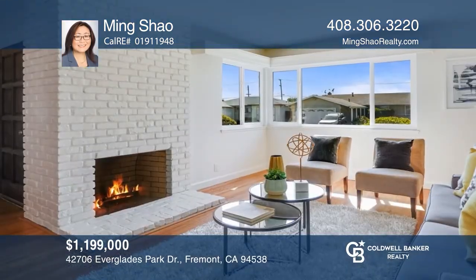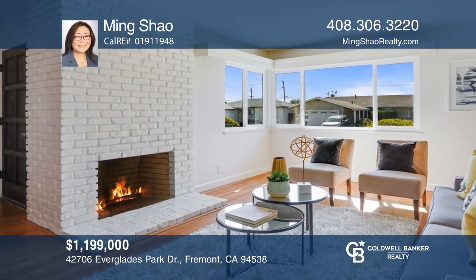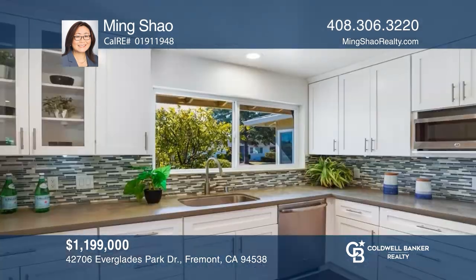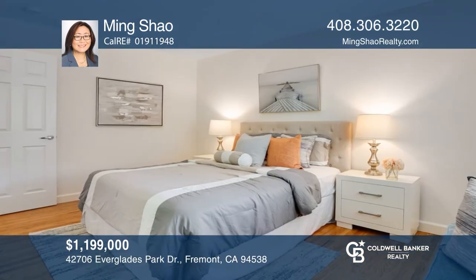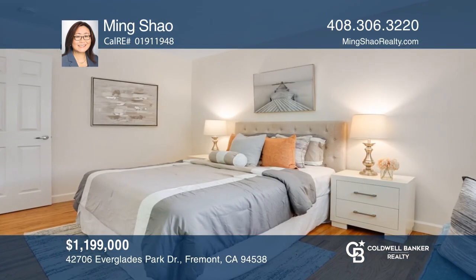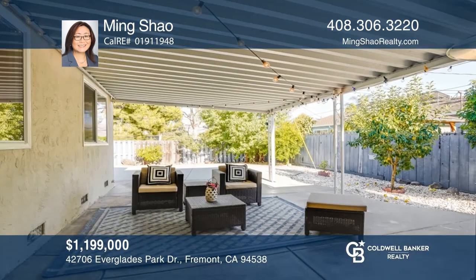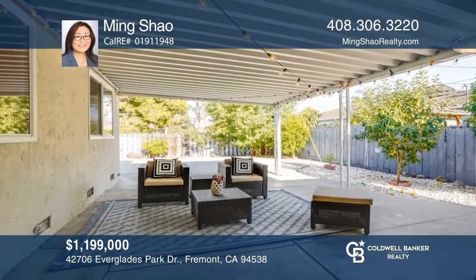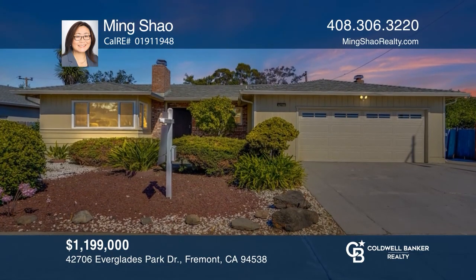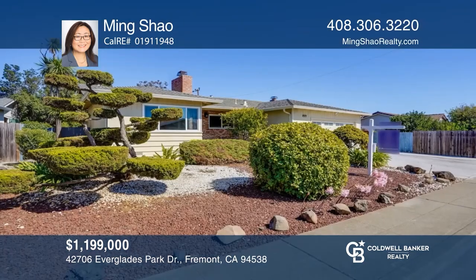This four-bedroom, two-bathroom home boasts updates such as wood flooring and recessed lighting across the kitchen, dining, and family rooms. The smart Nest learning thermostats offer peace of mind and will help save money on energy. Relax outside in the backyard that offers a covered patio and a view of the greenbelt. Ready to take the next step in obtaining your future home? Contact Ming Xiao to find out how.